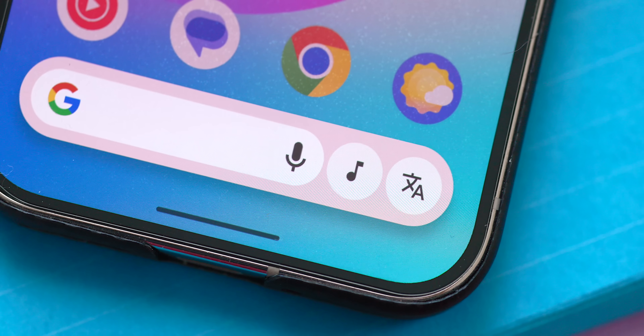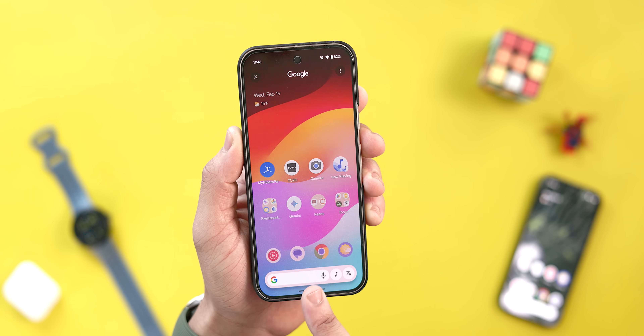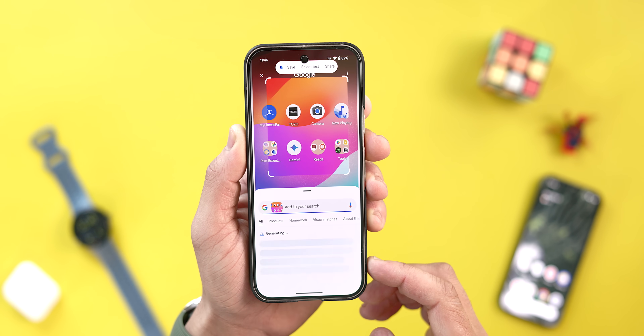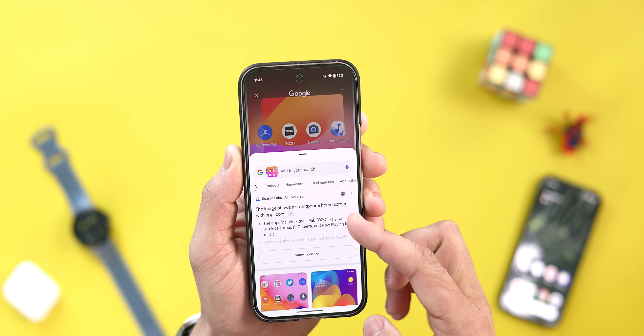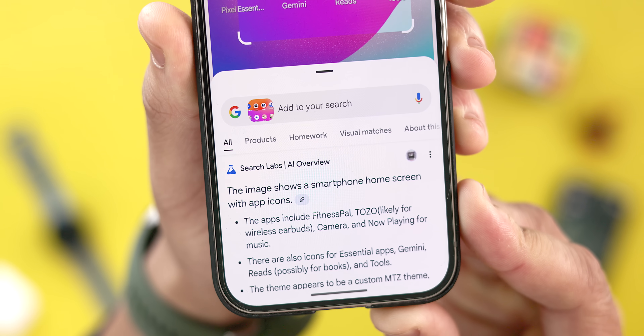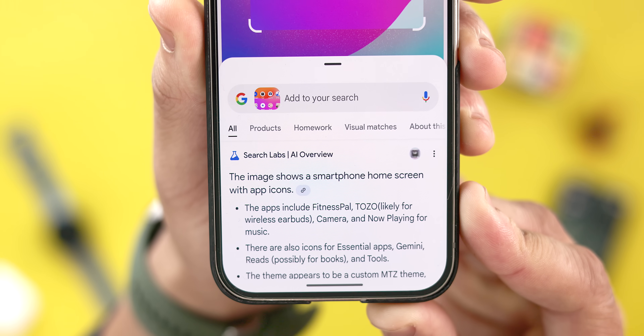Probably the best and easiest place to start here is with Circle to Search. It's a really powerful tool that surprisingly I don't see enough people talking about. There have been a few updates over the past few months, including a slight redesign where all the icons are uniform in a pillow-shaped container and some features have been adjusted as well. You can initiate a search by tapping or circling on an object, where you get a short AI overview — which is new, by the way — of the item you're searching.